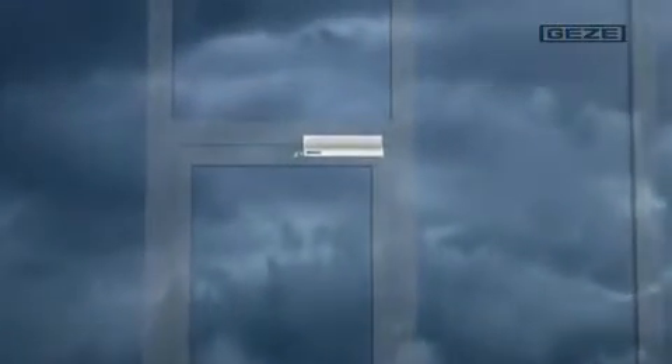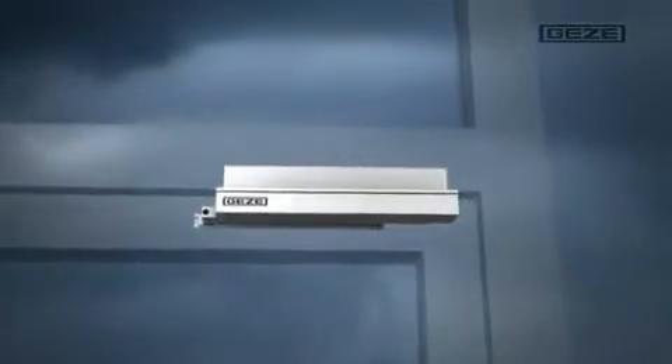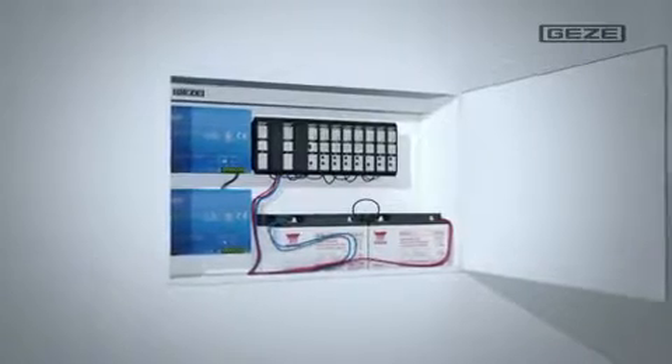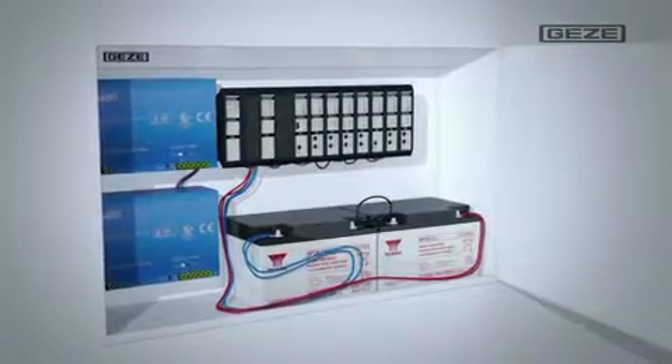On the door behind me, you can see the RWA K600 retractable arm drive. Doors equipped with this opening system easily create a large amount of space for the incoming air supply. On this window, you can see the spindle drive opening of the RWA 100E — within only 60 seconds, this system opens the window to its entire opening width. The emergency power supply unit MBZ 300 takes over the supply, coordination, and monitoring of all connected venting system and alarm components.